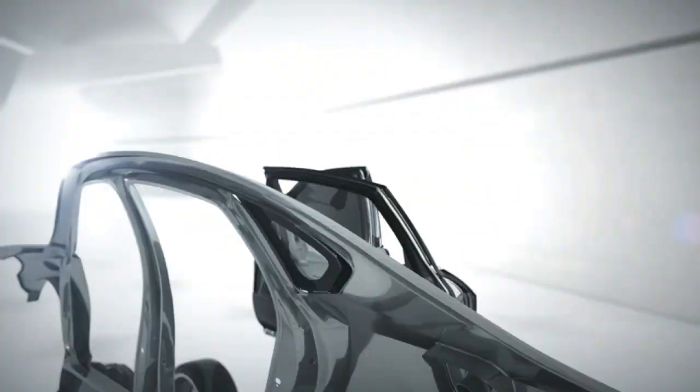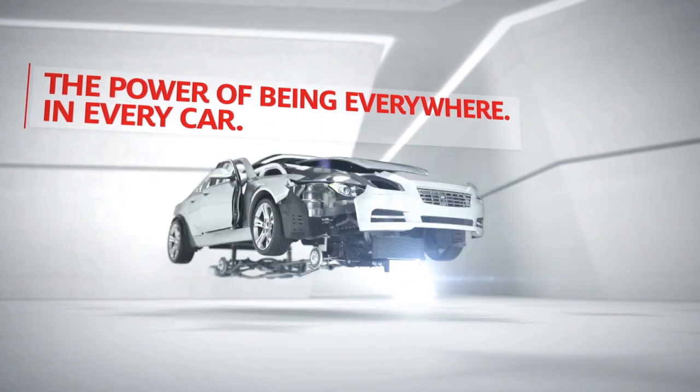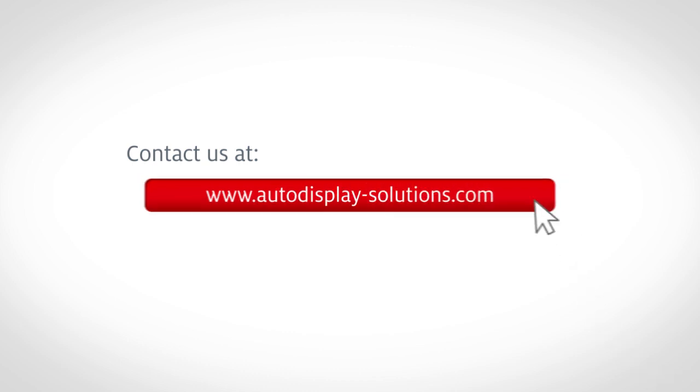As the global technology leader in adhesive and sealant, Henkel has abundant experience in the display industry. We provide professional display solutions to satisfy your business, either involving product or service.